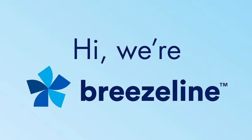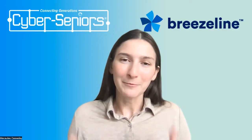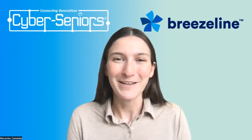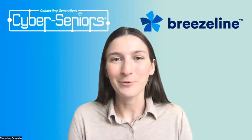Breezeline is the eighth largest cable provider in the U.S., offering internet, TV, and voice services to residents and businesses in 12 states. Breezeline provides you with great internet services, and we here at Cyber Seniors can in turn teach you how to use the internet. So it's a pretty fantastic partnership. We'll see a quick video from Breezeline, and then we'll jump in.